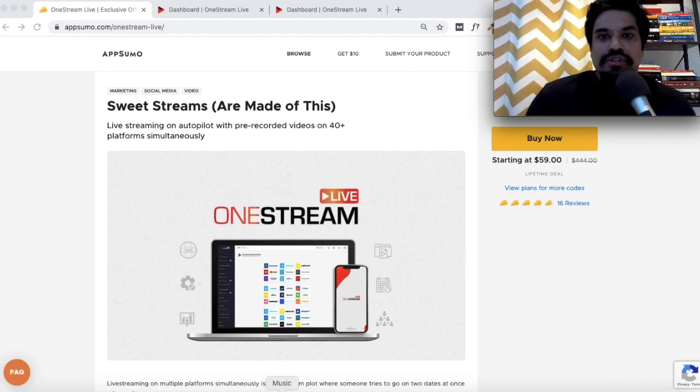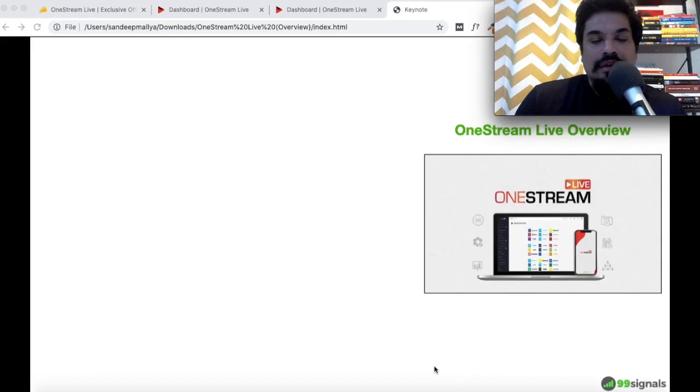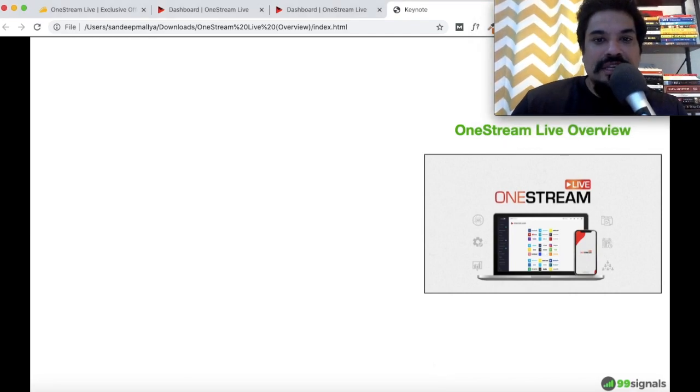You can do all of this with One Stream Live, as I'll show in the demo later. But before that I'd like to do a quick introduction of the tool so you're aware of all the features and what you're getting with the AppSumo deal. You can skip this section if you're already familiar with One Stream Live — all relevant timestamps are in the description of this video.